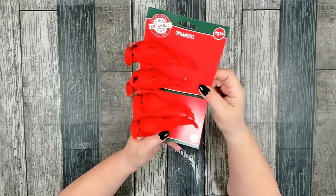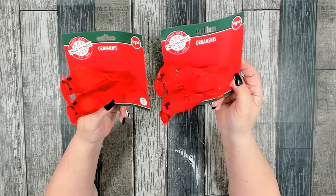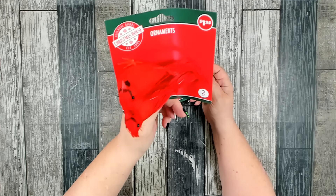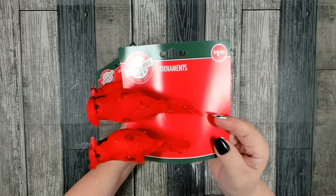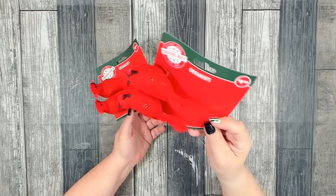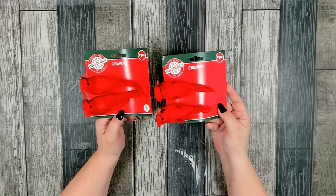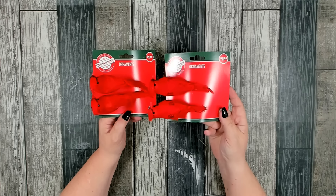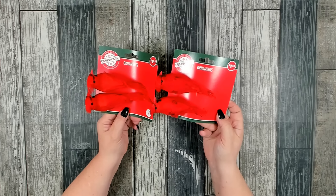I was really excited to see that they have two cardinals to choose from. This one has absolutely no glitter on it — I really like this one. Then they do have some that have glitter — you can see a little bit on their wings and a little bit on their tail. Make sure you look at them closely when you're picking them out. These would be perfect accent pieces to go with those cardinal signs I picked up. Absolutely gorgeous.